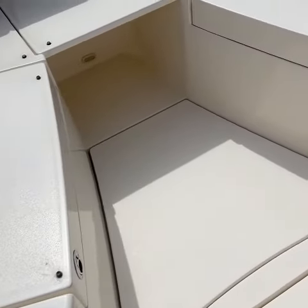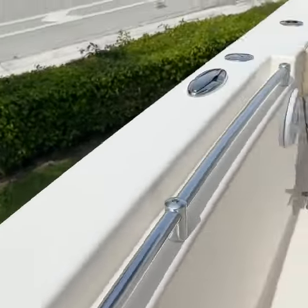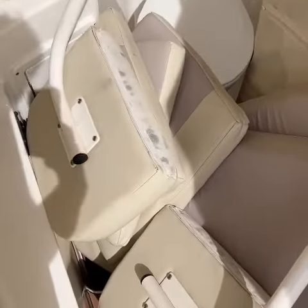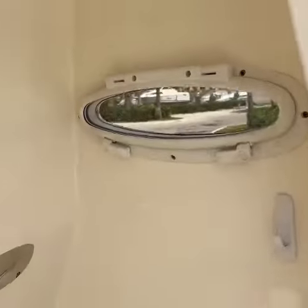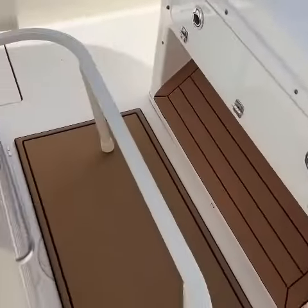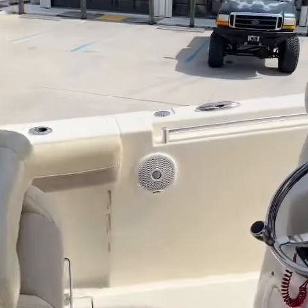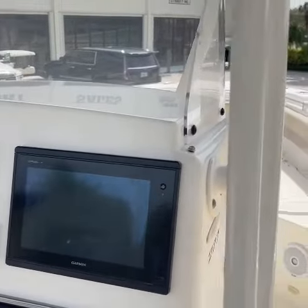It has a table that raises. There's a marine head here, and all the cushions — even the backrests for the bow area. Very nice, no corrosion on any stainless.